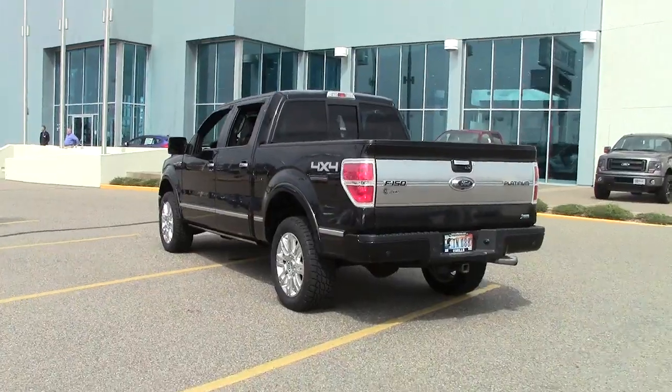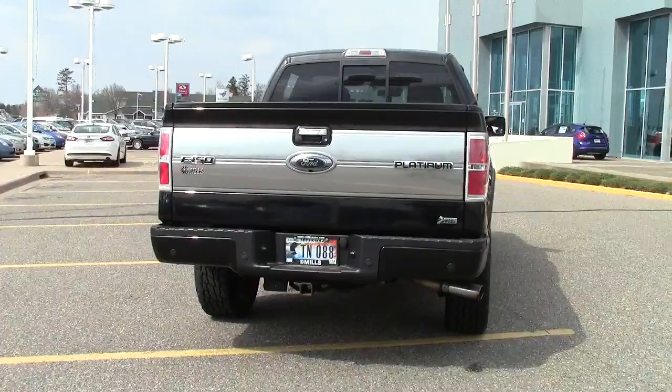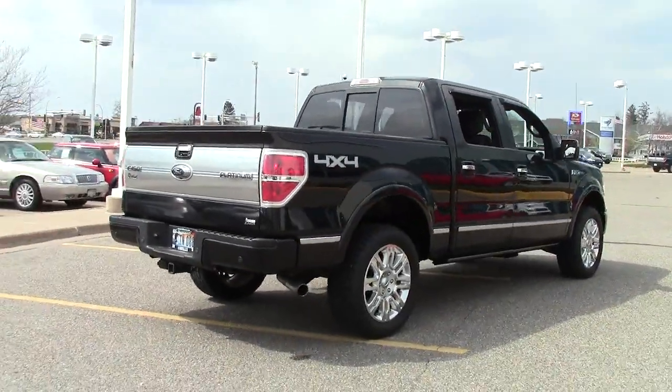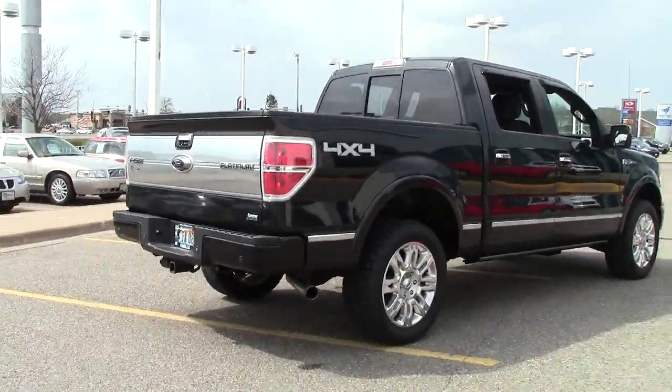This is one of the more powerful engines available for the F-150, earning 18 miles per gallon on the highway — very impressive — and it tows an impressive 11,300 pounds. This particular Ford F-150 features 20-inch aluminum wheels.